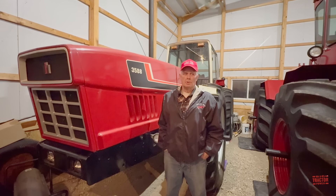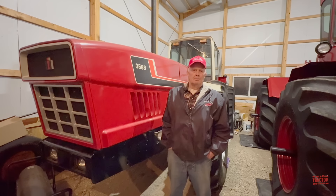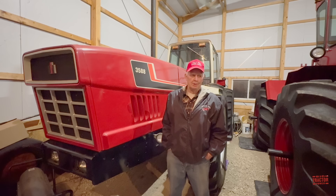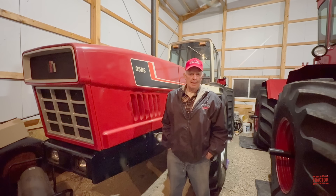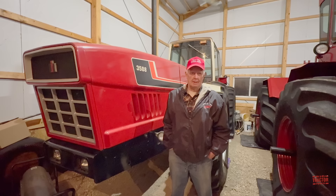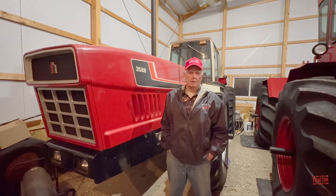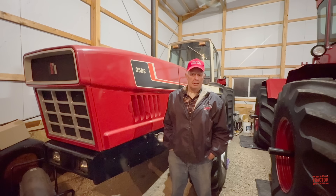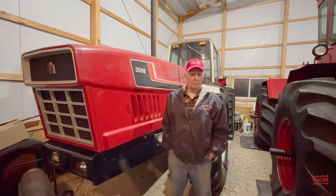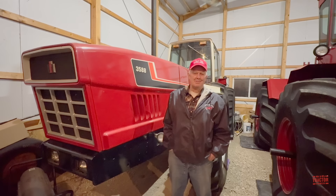I went to the auction to see the tractor, not to buy it, but it wasn't bringing hardly anything. It started at $5,000. Nobody bid on it, so I started bidding on it and I ran it up to $15,000. A friend of mine gave me the nod and I had it once more, and I got the tractor for $16,000. I didn't have a letter of credit or anything with the auction company, but I gave them a check and they took it.